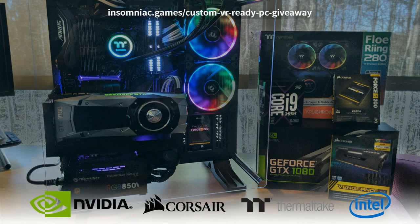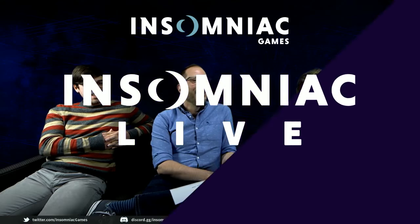I don't have an Intel Core i9 at my desk to do my work — that's crazy future stuff. Big thanks to our sponsors Nvidia, Intel, Thermaltake, and Corsair for helping us do this. We really appreciate it.